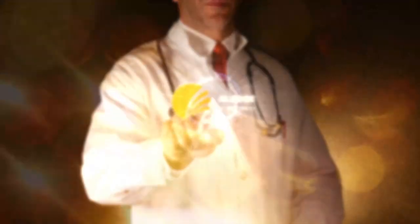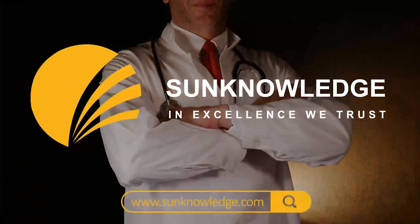To learn more about our Ambulatory Surgical Center billing services, visit us at sunknowledge.com.